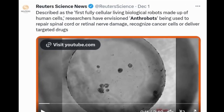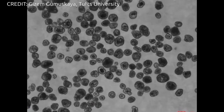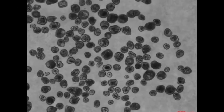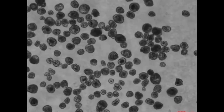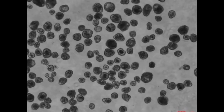Researchers at Tufts University and Harvard University's Weiss Institute have created tiny biological robots they call anthrobots from human tracheal cells. These robots can move across a surface and have been found to encourage the growth of neurons across a region of damage in a lab dish. The multicellular robots range in size from the width of a human hair to the point of a sharpened pencil, and were made to self-assemble with a remarkable healing effect on other cells.